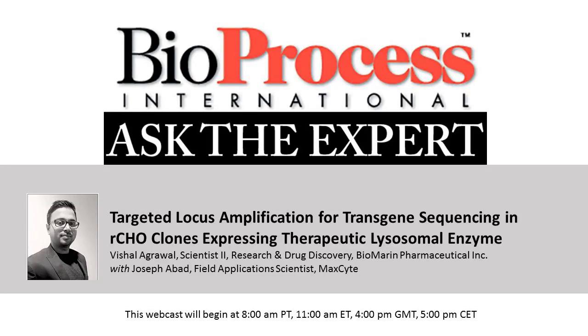Before we get started, just a couple of notes. This webcast is being recorded and will be made available for replay in the multimedia section of our website. We've muted the audio lines, but we welcome you to type in your questions for our speaker in the chat window. After the presentation, we will begin the question and answer portion and I will ask our speakers your questions from the chat window. Your questions will only be visible to myself and our speakers.